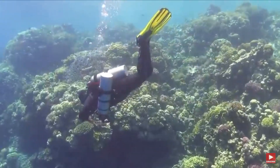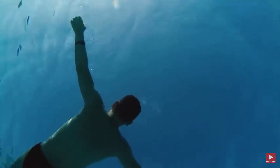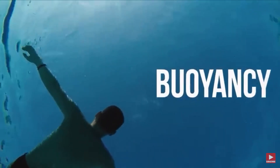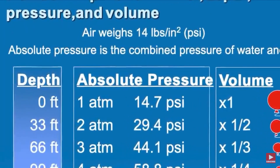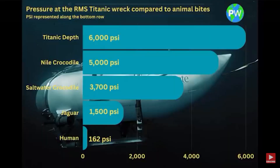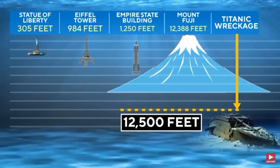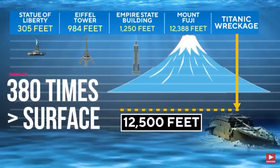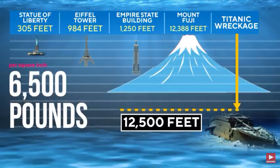Water pushes not only downward — it applies pressure from all sides, including below. We know this upward force as buoyancy, allowing us to float in water. At a depth of just 10 meters or 33 feet, pressure doubles compared to the surface. In fact, for every 10-meter increment, pressure increases by one atmosphere. The Titanic rests approximately 12,500 feet or 3,800 meters below the surface, subjecting it to a staggering pressure approximately 380 times greater than that at the surface — equivalent to around 380 atmospheres, or a crushing 6,500 pounds of pressure per square inch.